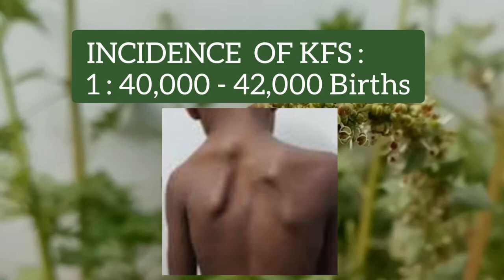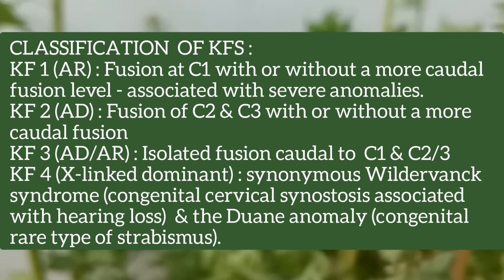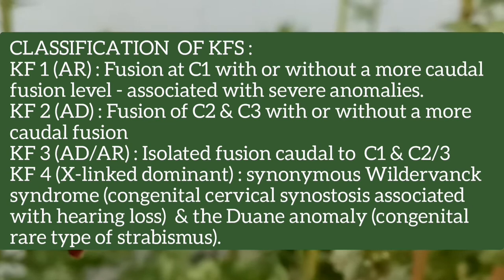The classification of Klippel-Feil syndrome: Type 1 is autosomal recessive, due to fusion at C1 with or without a more caudal fusion level, and is associated with severe anomalies. Type 2 is autosomal dominant, due to fusion of C2 and C3 with or without a more caudal fusion.